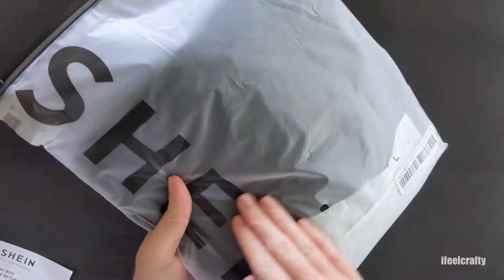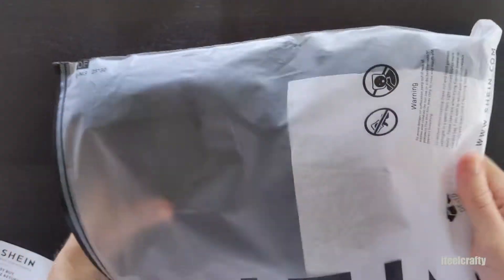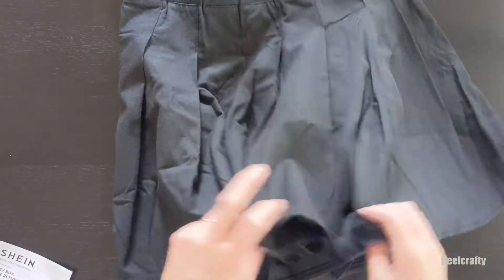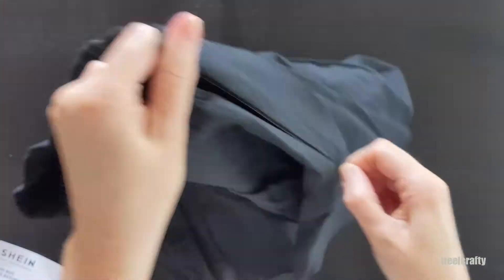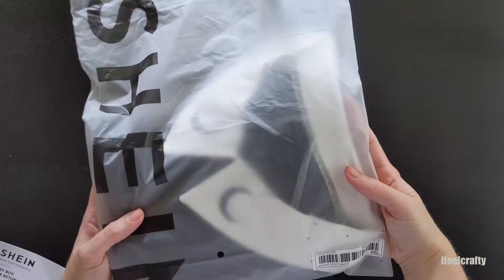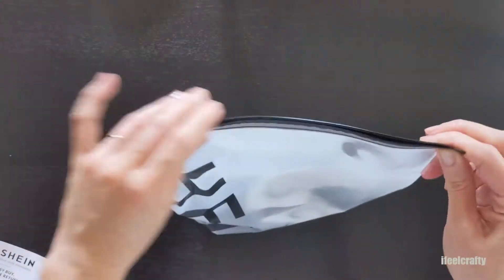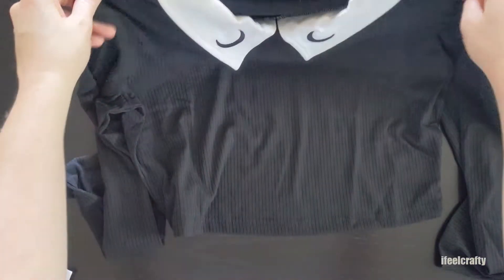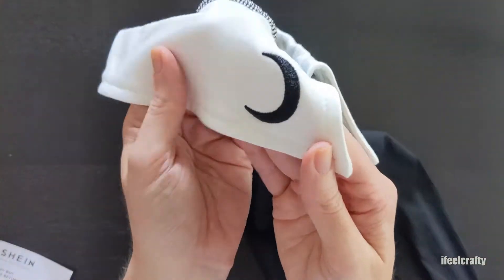Now we're coming to the clothes portion of the haul. I picked up this little pleated skirt — it's a great addition for Halloween outfits, costumes, whatever the need might be. I didn't have one in my wardrobe so I thought it would be a great grab. You never know what you're going to run into this spooky season. And matching to that, I found this little crop top — it's about midriff and I just liked the witchy vibe it gave off. It reminded me of Sabrina the Teenage Witch. I'm sure I'll be able to do something with it, so anyone who sees me might get some witchy vibes this Halloween season.